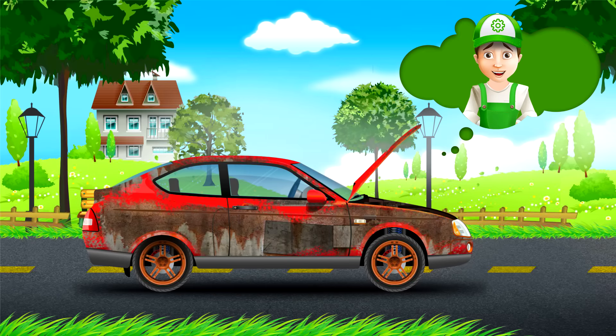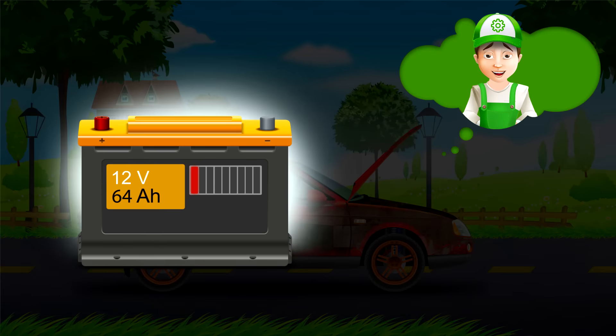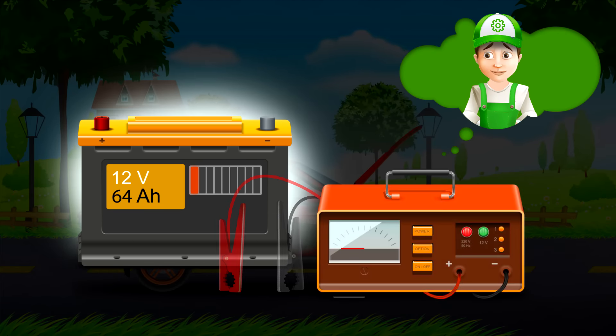Oh no, it isn't working again! What next? Here's an idea — let's check the battery, because it might be dead. Yes, I was right. Sure, completely dead.